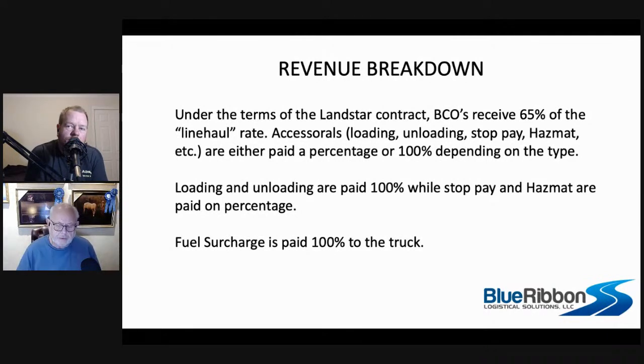That sounds tricky, but it's really not. Just think about it this way: if you have to get back in the trailer and work, you're going to get 100%. If you're not, you're going to get 65%. That's just how it works.